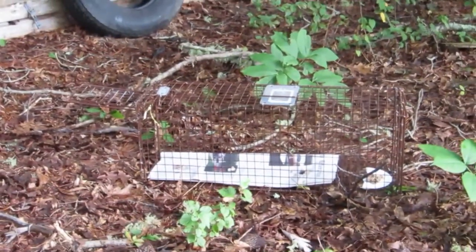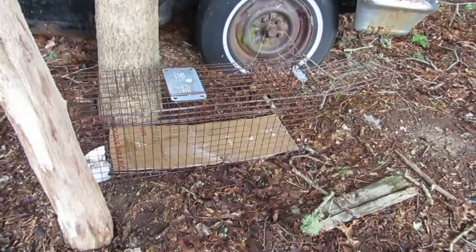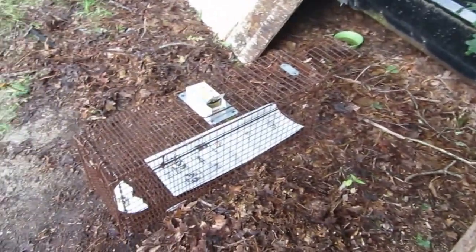If not, we'll keep trying for a few days until they're comfortable coming back. Sometimes when the trap scares them like it did yesterday, they stay away for a while.